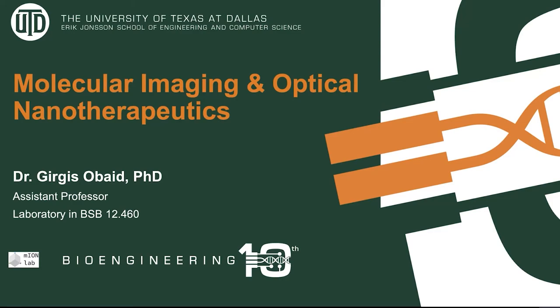I'm Dr. Georges Obeid. I'm a new assistant professor at the University of Texas at Dallas, Department of Bioengineering, and I've established my research program in molecular imaging and optical nanotherapeutics earlier this year. I'm going to be providing a research snippet of what we do in the lab and what we aim to aspire in terms of research objectives in the next coming years.